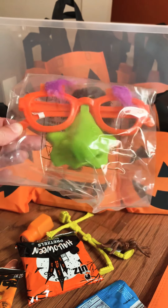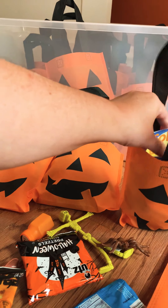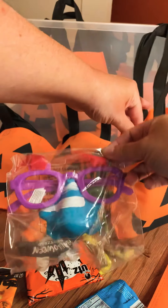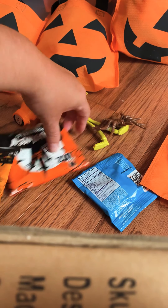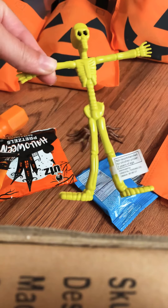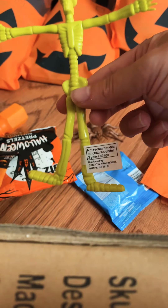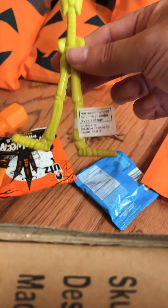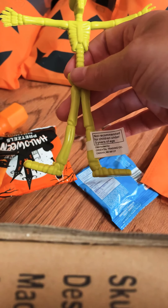Super cute — you get like four different designs, so each bag has a different one. Then I threw in a neon skeleton; each bag has a different color — they had pink, blue, lime green, and yellow. These were from Oriental Trading Company as well, and I think they come either in a bag of 12 or bag of 24.